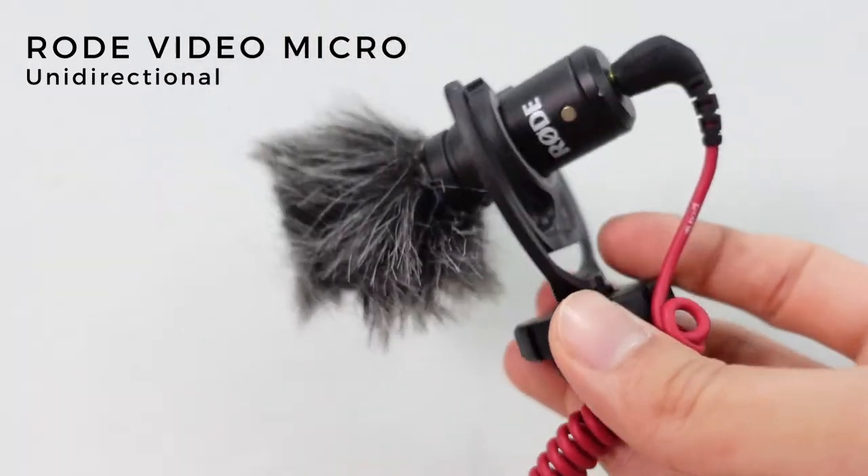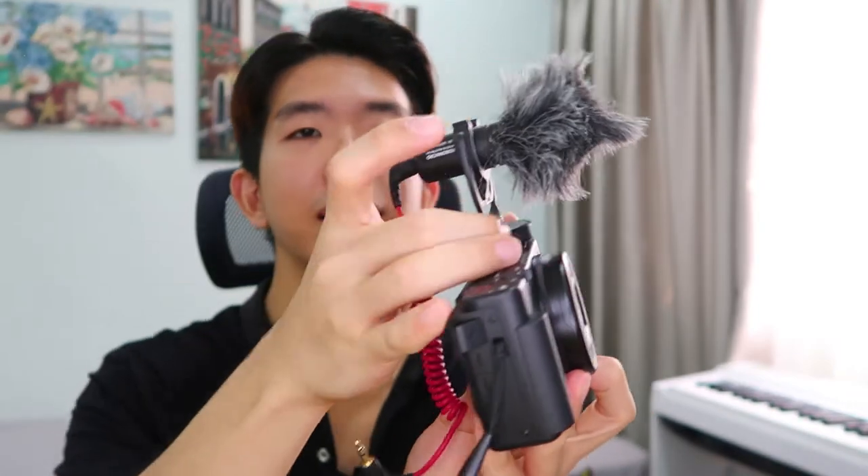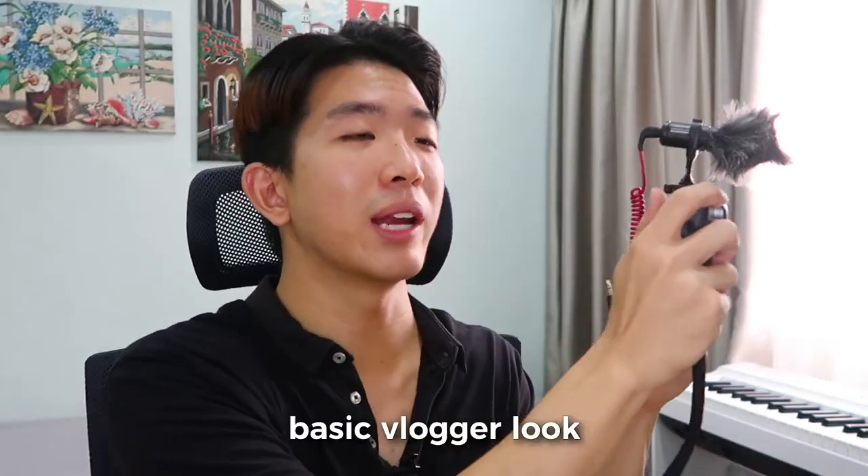Next up is microphones. I have three different microphones — four if you count the last one. The first two are shotgun microphones. The first is the famous Rode VideoMicro, which all video creators know. This is a unidirectional microphone that captures whatever's in front and gives you really nice clear crisp audio quality compared to using your inbuilt camera microphone. I learned this the hard way — all my early vlogs used the inbuilt microphone, and now when I look back, what a difference a microphone makes. This is literally what you see me using when I'm traveling or doing day-in-the-life vlogs.